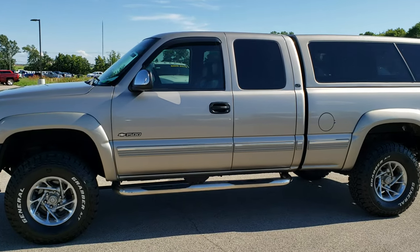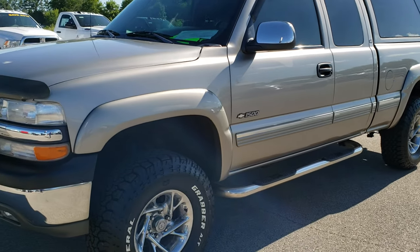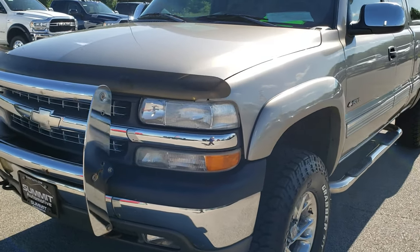This is stock number 9990A. We are here at Summit Automotive in Fond du Lac, Wisconsin, your new and used light duty truck headquarters.